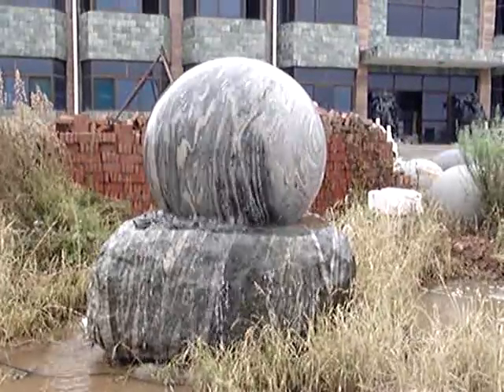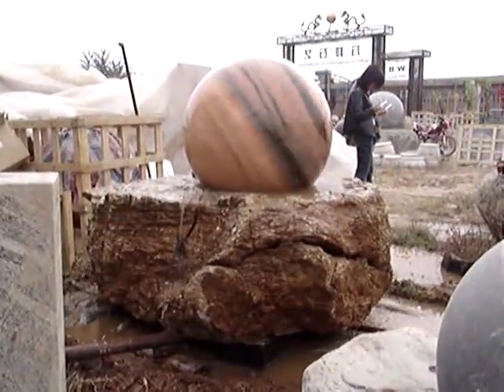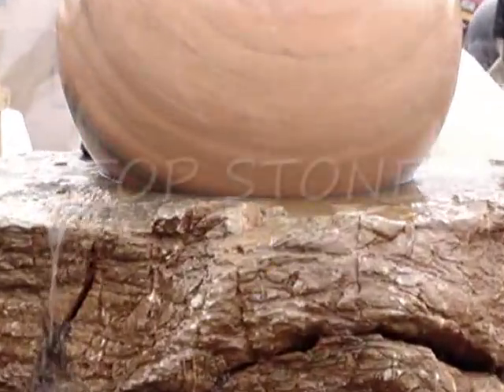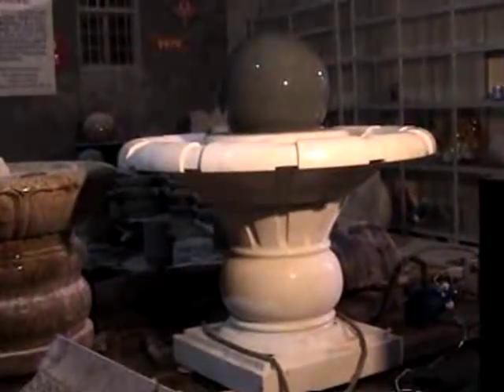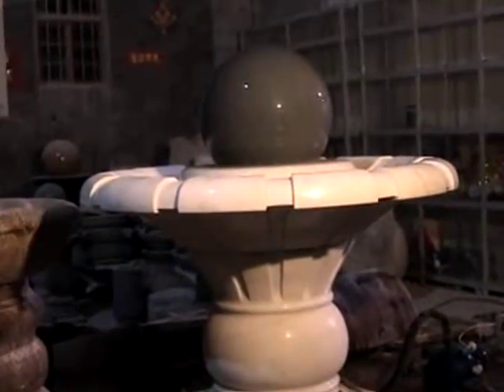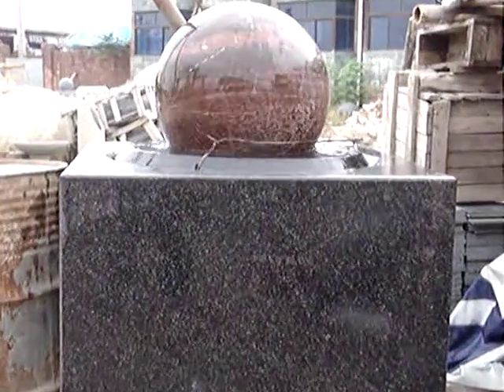Corporate logos, etchings of the world, stitched baseballs, and other custom designs are available for the larger spheres and bases. Imagine a four-foot golf ball made of white marble spinning on your golf course. Topstone is the first manufacturer and inventor of the spinning golf ball fountains.